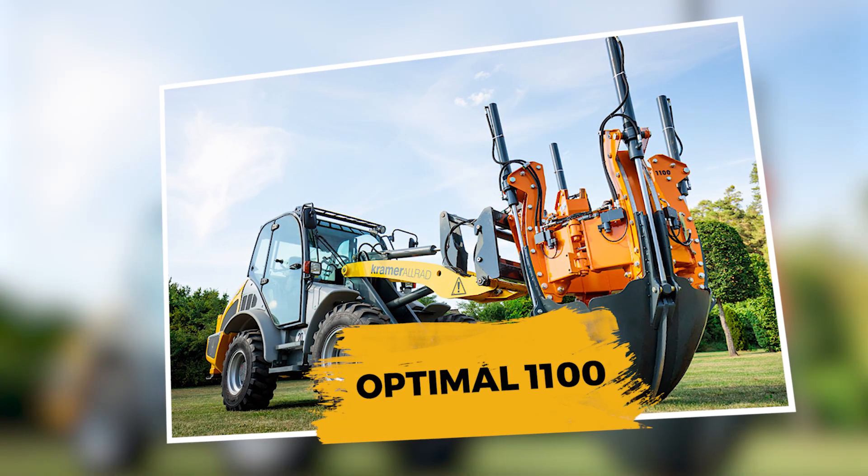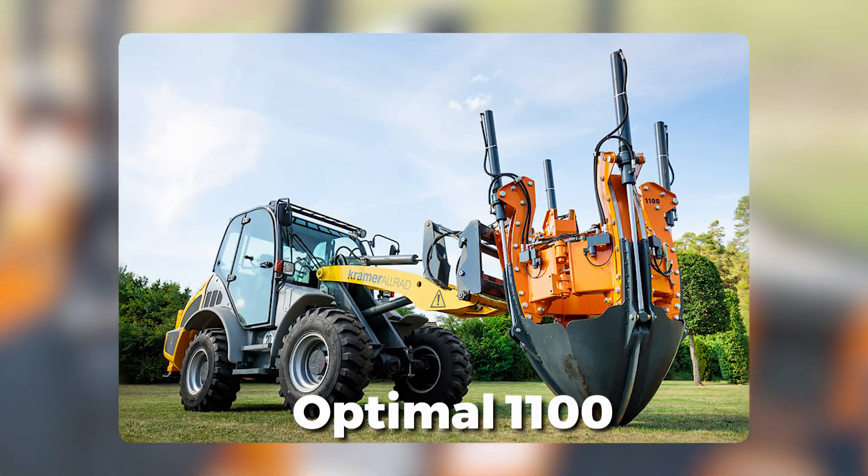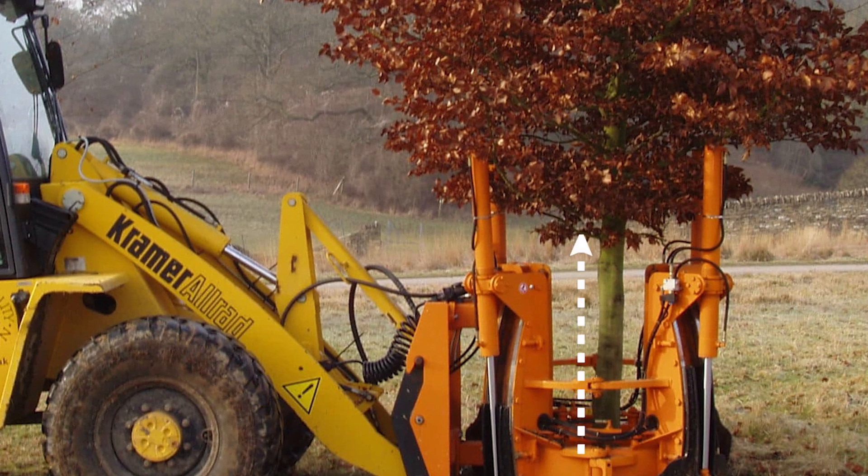Number 4: Optimal 1100. Engineered for Europe's narrow streets and dense infrastructure, the Optimal 1100 is a German-made marvel with a root ball capacity of 43 inches.